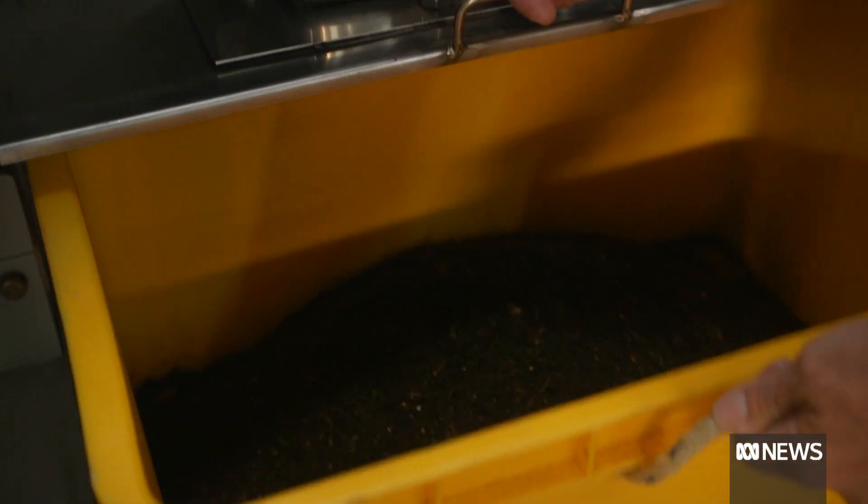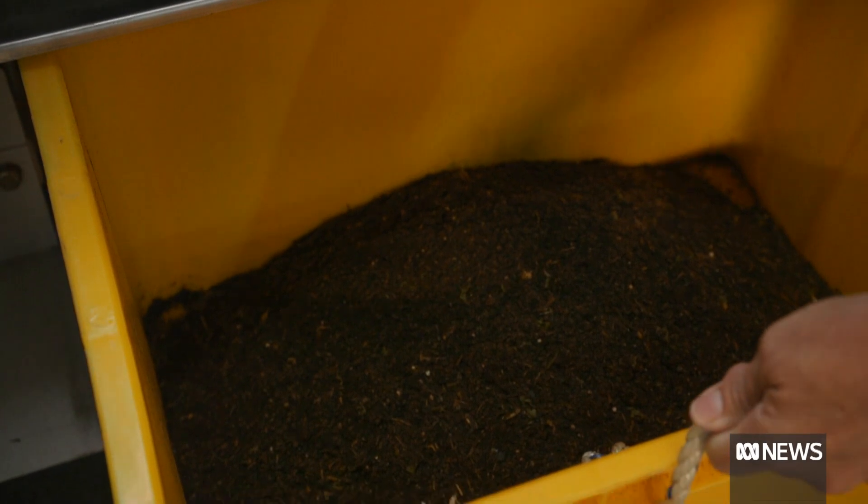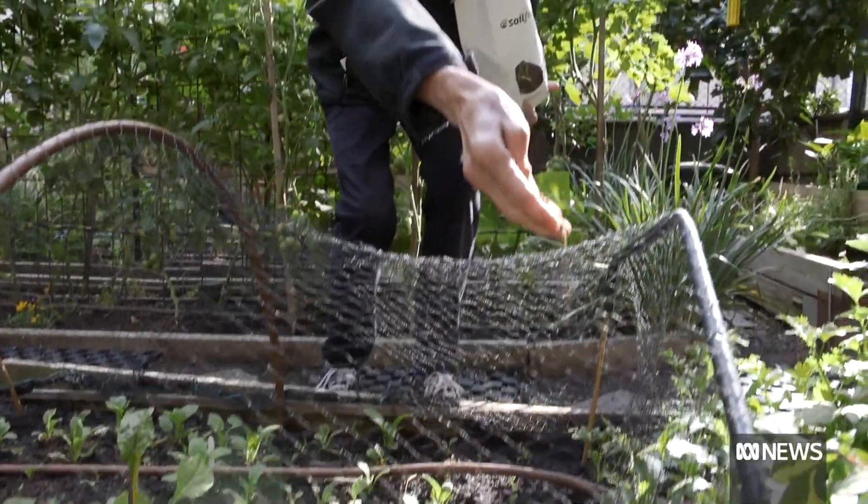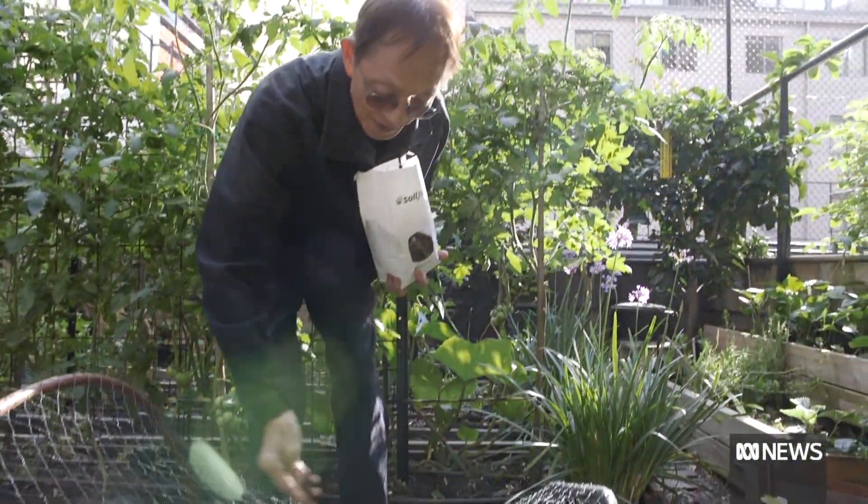When it is done, what's left is 100 percent fertilizer, meaning nothing going to landfill. And that fertilizer is given back to residents to use in the green space they do have. What we're trying to create is a circular solution.